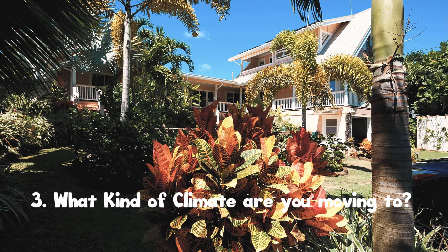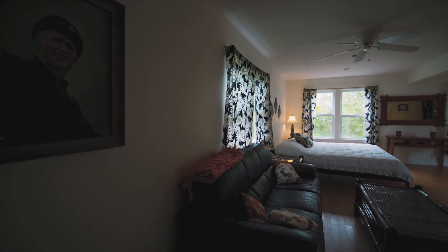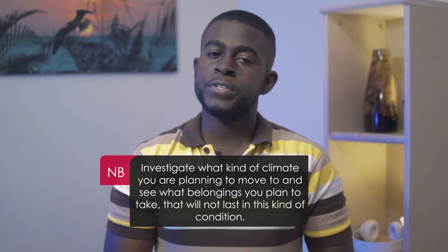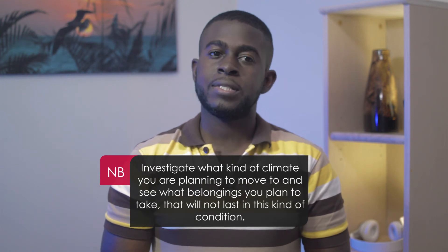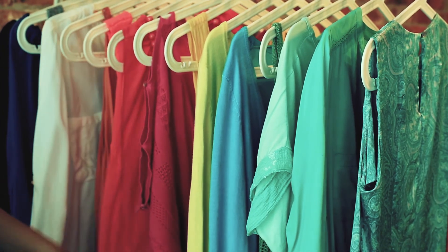Another factor in deciding what should be moved and what should stay is the climate. Living in tropical climates may not be good for antiques and some types of artwork. Also, there are furnishings that can be damaged by dry climates. Investigate what kind of climate you are moving to and see what belongings you plan to take that will not last in those conditions. Particularly regarding climate is the clothing items you will take — it makes no sense to pack all your winter gear to move to a country where on a regular day you will need shorts and a tank top.